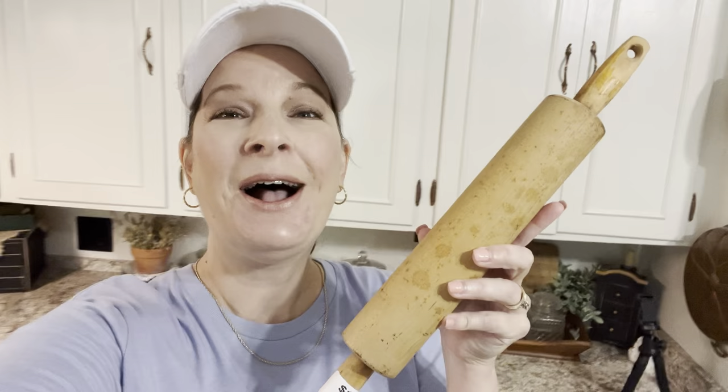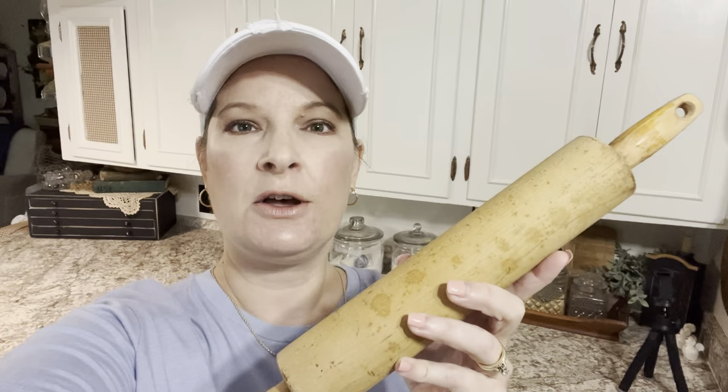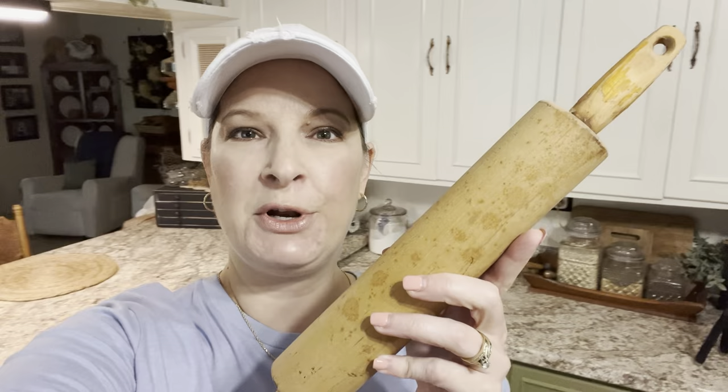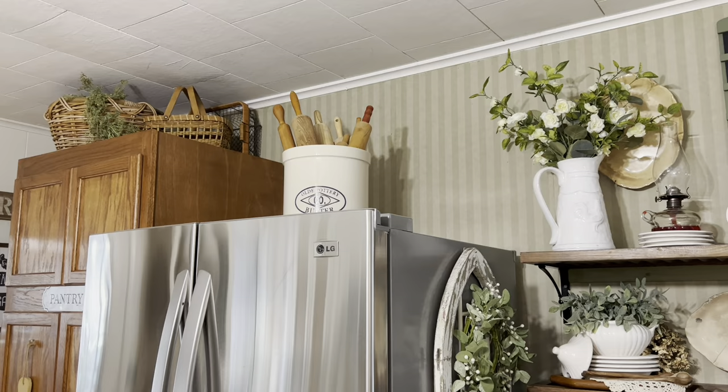So the first thing I picked up — y'all, I got another rolling pin. If you are new here, I've been kind of collecting these throughout the year because I want 12 rolling pins come Christmas season. I want everybody in my family to have their own rolling pin, because if you have a large family, the struggle is real when you only have one or two. I'm going to store it in a crock on top of my refrigerator until Christmas. It was only $1.99 and I love how it looks.